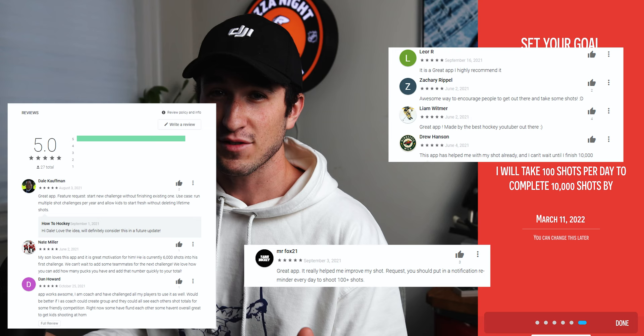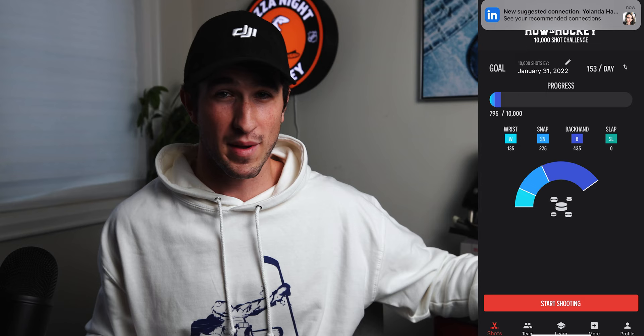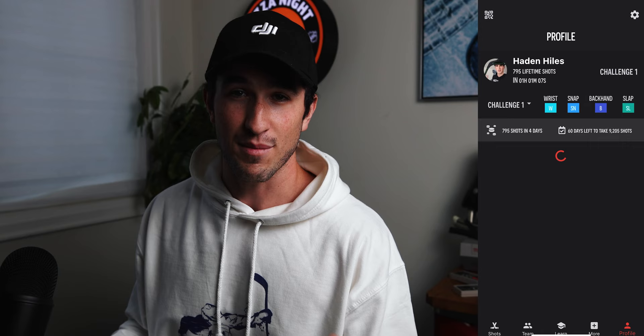This app turned out to be a lot more work than I thought, but I'm really proud of how it turned out. We already have great suggestions from reviews and good ideas for new features ourselves, though we're too busy to implement them until next year. There are a couple of bugs to figure out, but overall I'm satisfied with the result. That just about wraps up how I built the 10,000 shots app.